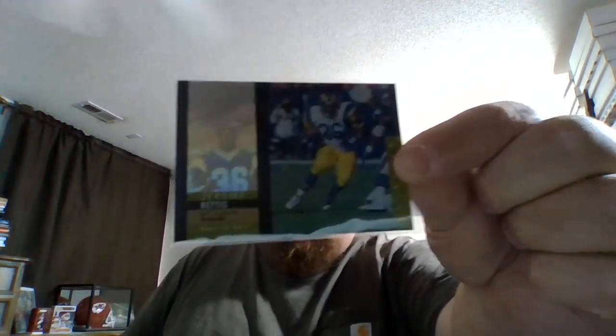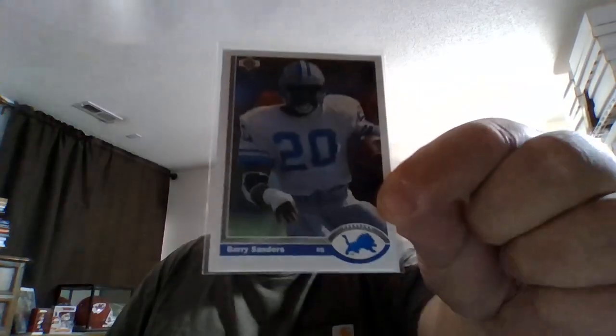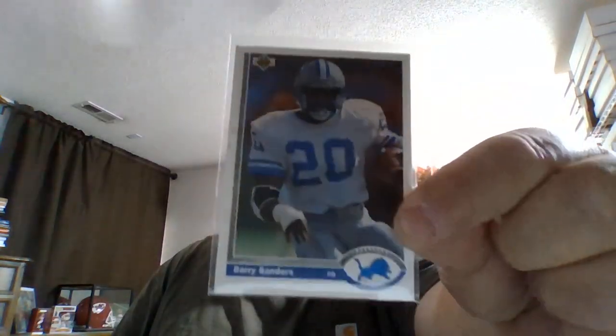First one I'm going to show you is this really cool Jerome Bettis card from 1995 SPX — really cool, loved watching him growing up. The Bus. Then I picked up another one — Kansas native Barry Sanders, '91 Upper Deck.